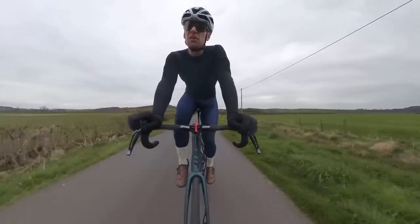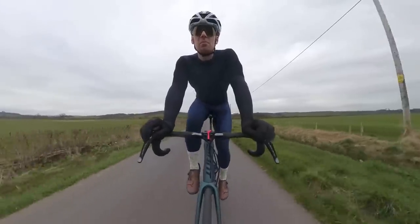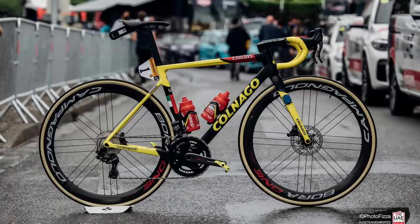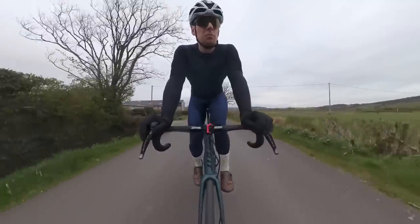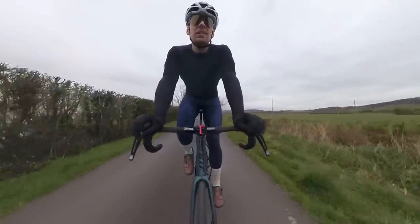I've said this before and I'm going into it in a video coming up soon — the equipment throughout all the pro teams is very, very similar. There are different brands, different group sets, different tires, but at the top level there's so little to choose between the equipment. It really does come down to setup, the performance engineer on that team, and how they make use of that equipment in terms of watts per CDA and bike fit.